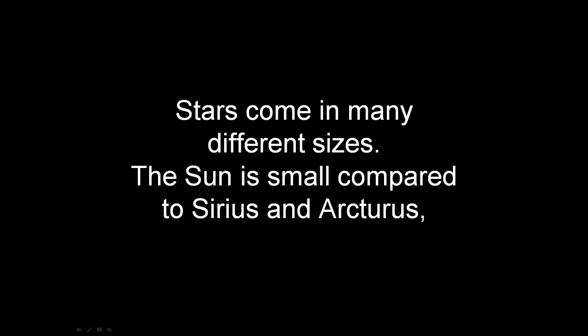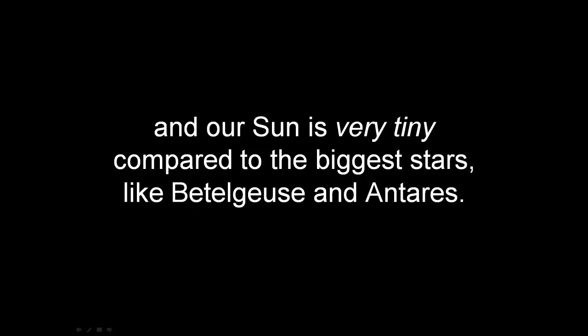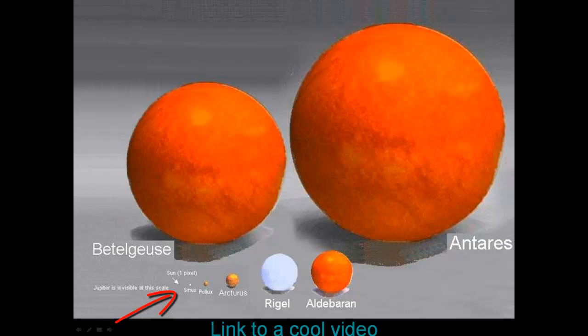Stars come in many different sizes. The sun is small compared to Sirius and Arcturus. Here is Sirius, and this big one is Arcturus, and this over here is the sun. Our sun is very tiny compared to the biggest stars like Betelgeuse and Antares.